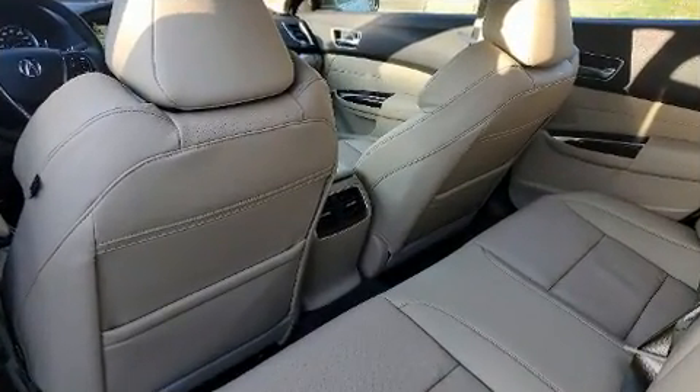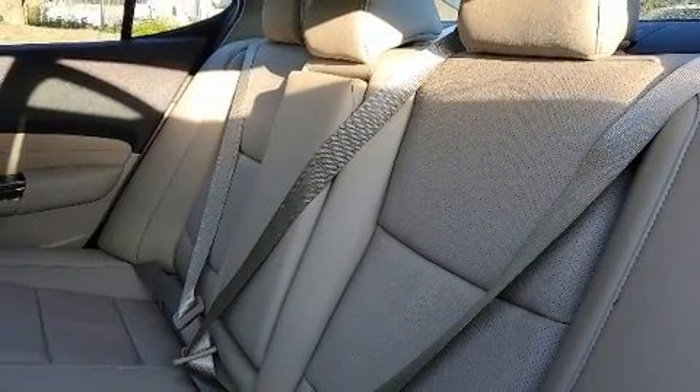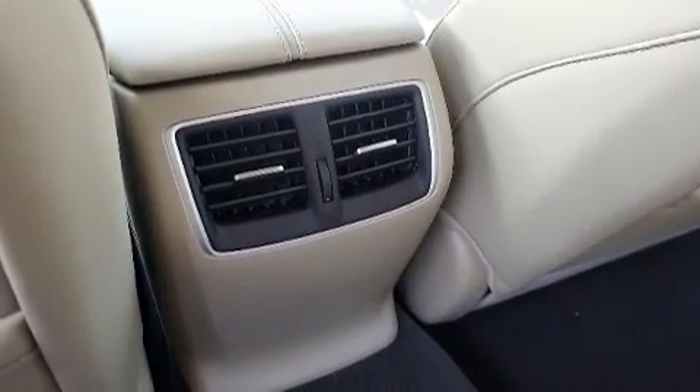You and your passengers will enjoy the stereo system, which includes a CD player with MP3 capability, steering wheel-mounted audio controls, and 10 speakers, providing excellent sound throughout the cabin.